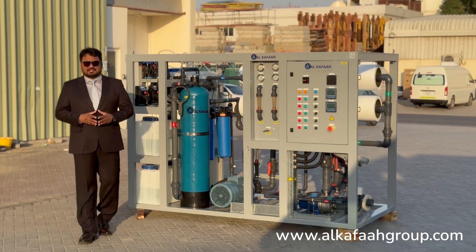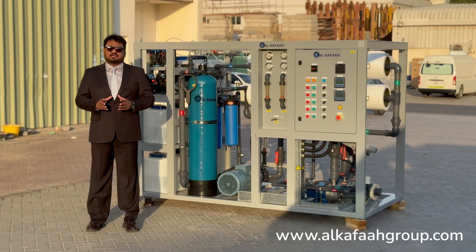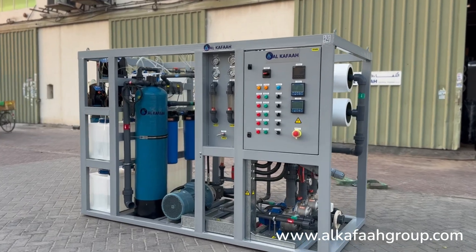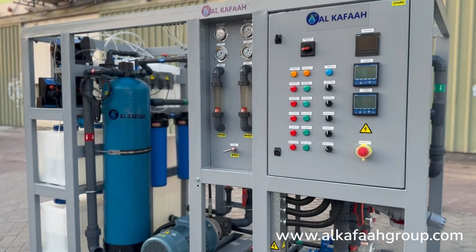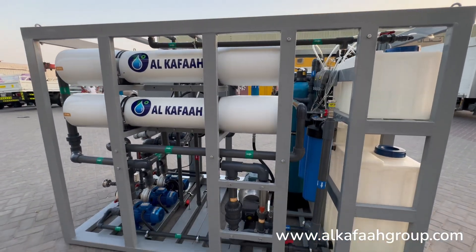Welcome to Alkafar's Headquarters located in the United Arab Emirates. This is a marine water maker with a rated freshwater production capacity of 20 tons per day from any seawater source.